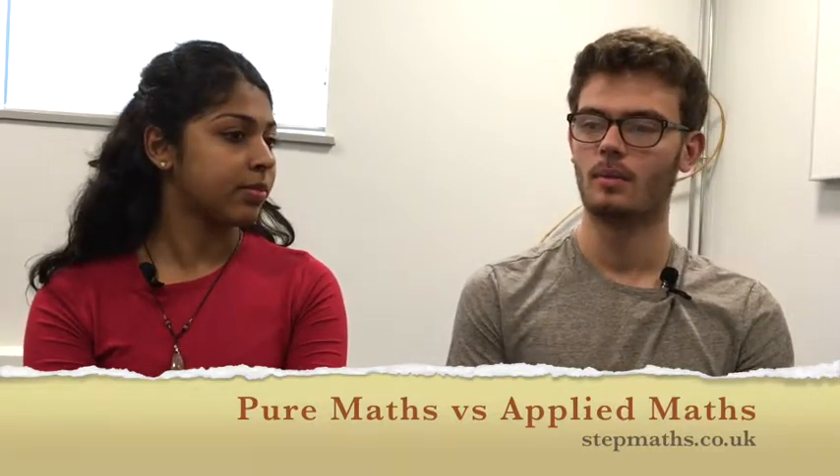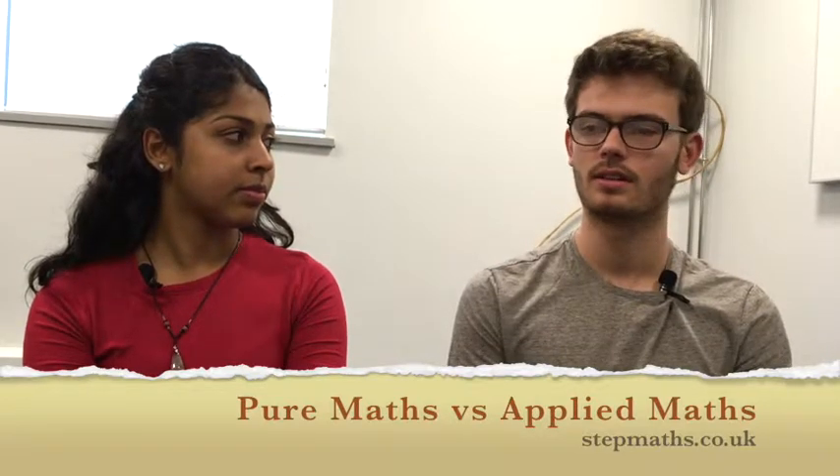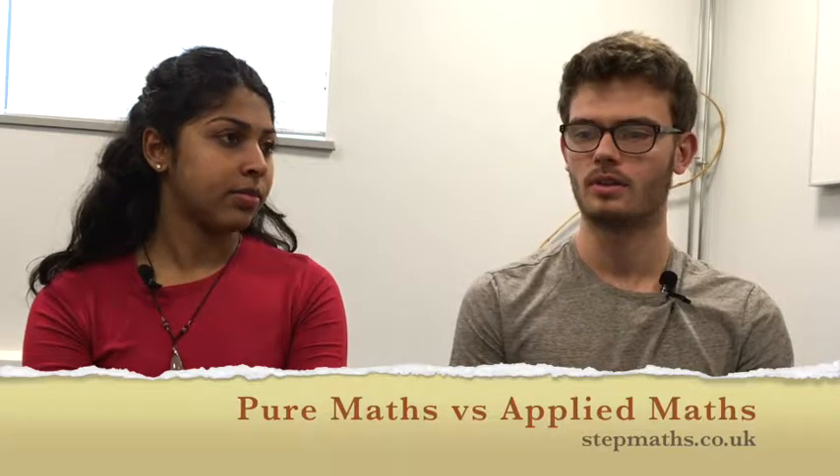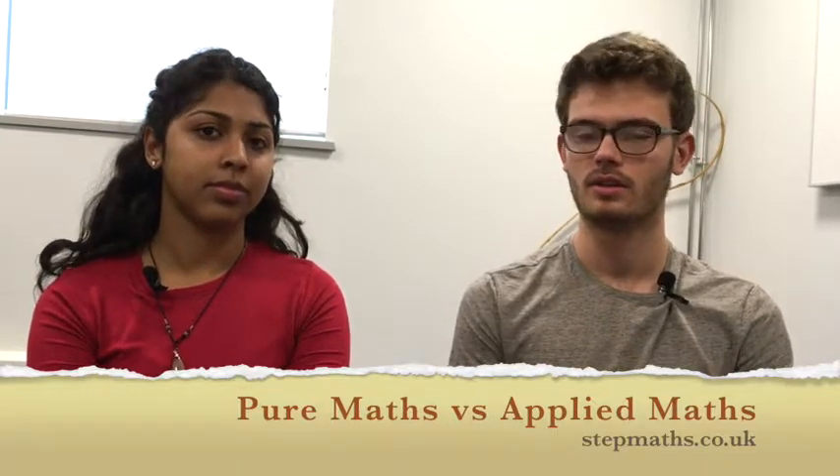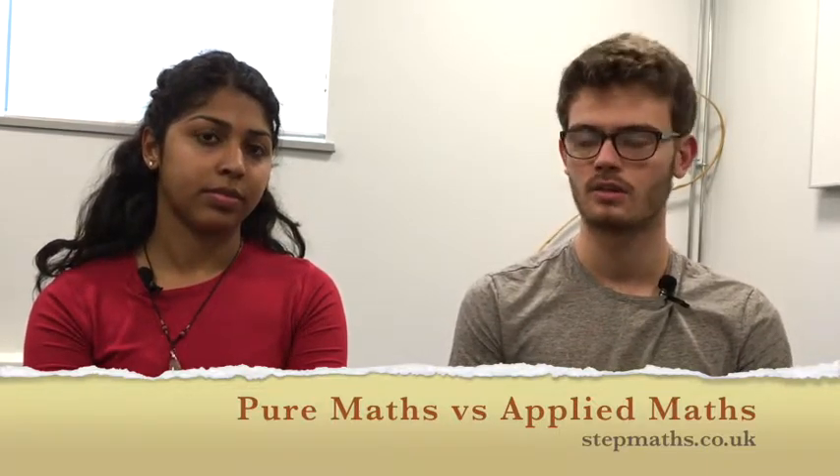I do also really like seeing the applications of some of the pure maths theorems you come up with to applied problems. So I wouldn't say I'm completely in the pure column — I'm still trying to stick to a bit of everything, which you can do with the amount of options you get in second and third year. Oxford allows you to do that if you want to.